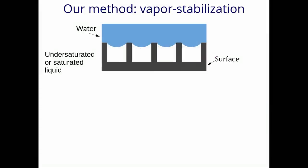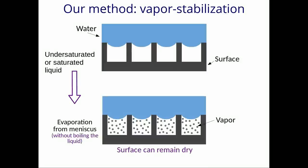Rather than relying upon air, the researchers used metastable vapor to maintain dry, submerged surfaces. There is a critical roughness spacing for which this method will work. At atmospheric conditions, it is less than one millionth of a meter, or what we refer to as one micron. Recall, the underwater bugs had hair spacing less than a micron as well.